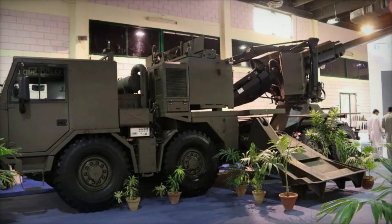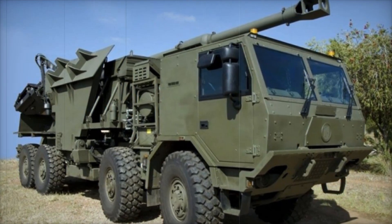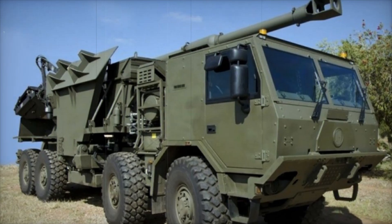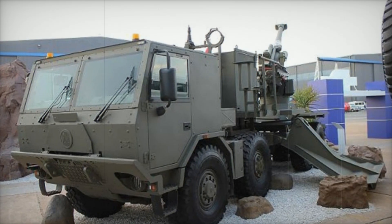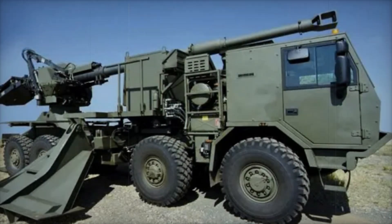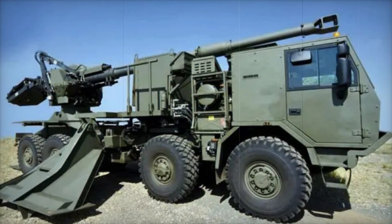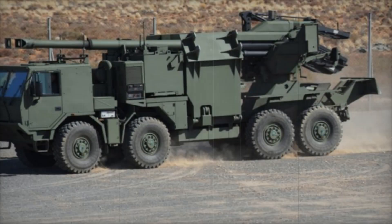An important feature of the T5-52 is its mobility. This is a self-propelled unit with a wheeled chassis, allowing it to move quickly across various terrains. The wheels make the vehicle more maneuverable in conditions where traditional tracked vehicles might get stuck or be less mobile. The T5-52 also has good protection — its hull protects the crew from shrapnel and small-caliber rounds, which is crucial in modern combat situations.